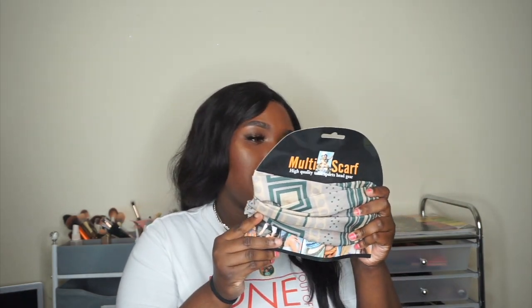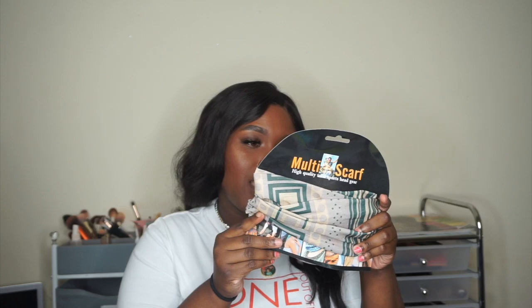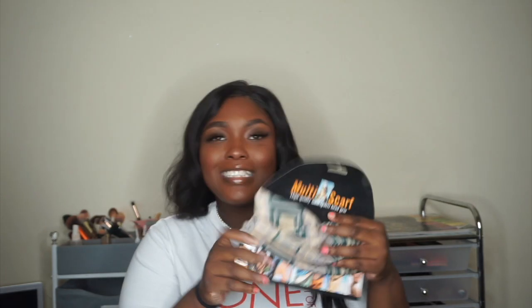Next I got this scarf — it has like multi-functions: head scarf, neck scarf, it's just a scarf. I really ordered this because I thought it would be cute to just plop on like this. I like that! So this is actually why I ordered it, because I thought it'd be cute to wear it like this. I think I'll just keep it on. That was a dollar, by the way.